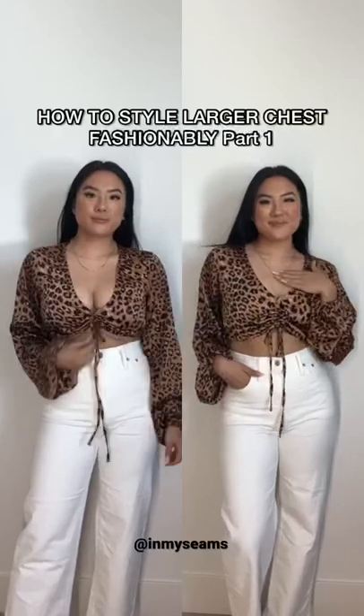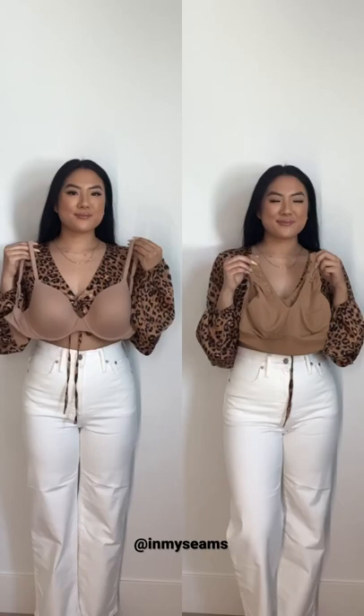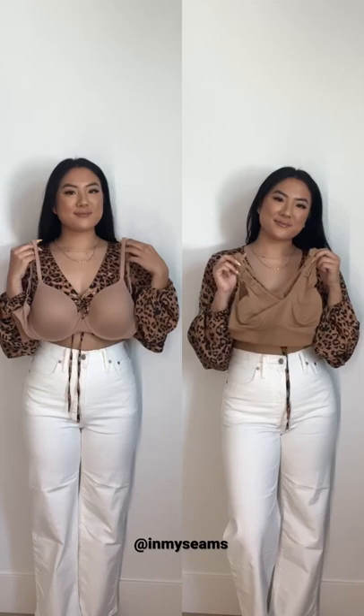How to Style Larger Chest Fashionably Part 1. When it comes down to styling larger chests, it's all about the undergarments. I wear a 34DD and on the left I have a regular bra, not push-up, and on the right I have an unlined bralette.